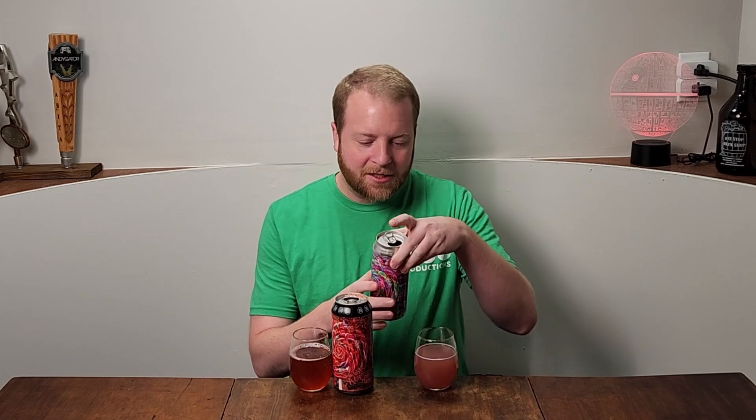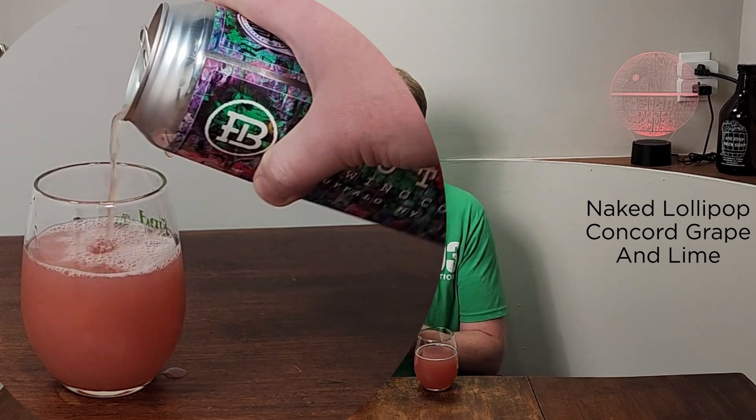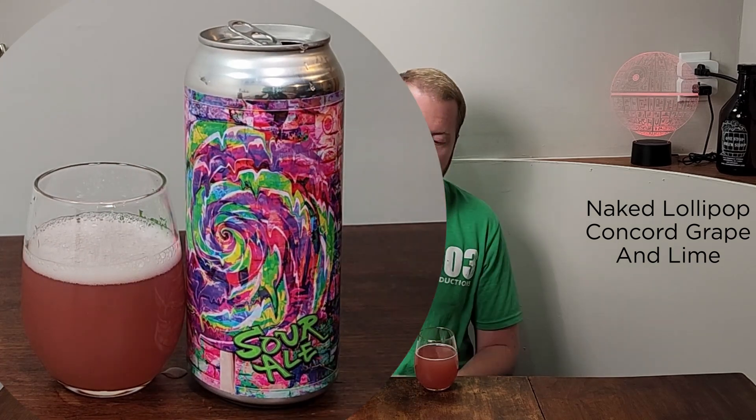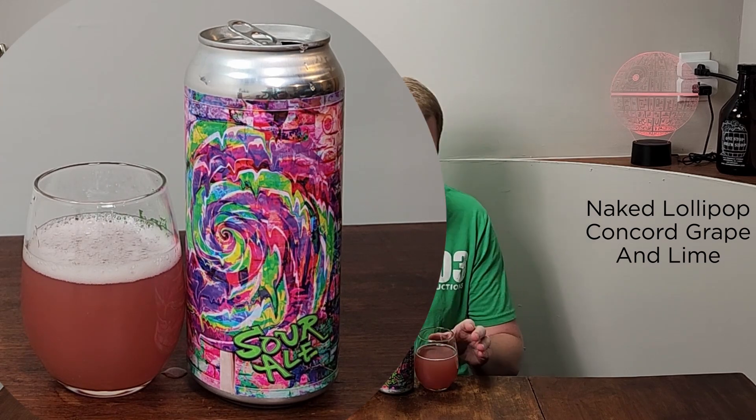Two naked lollipops, both crazy fun flavors — I'm super excited. I'm going to start with this guy on the left here. On the left I've got Concord Grape and Lime. That sounds incredible. Both of these are Sour Ales, naked lollipops, they're both 5%. This one is Concord Grape and Lime.